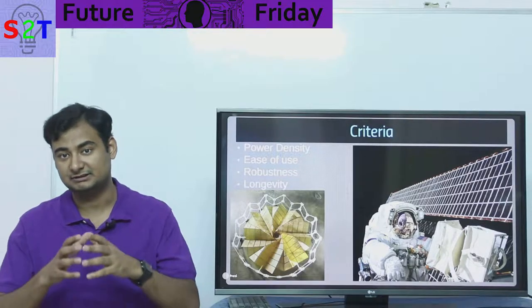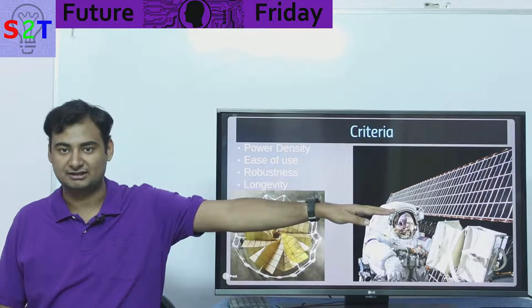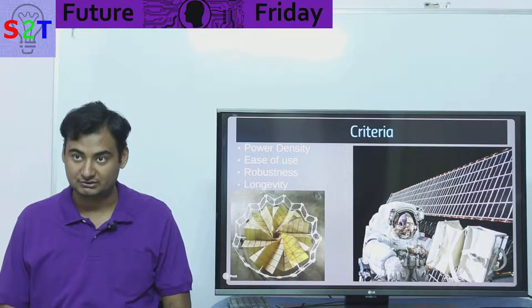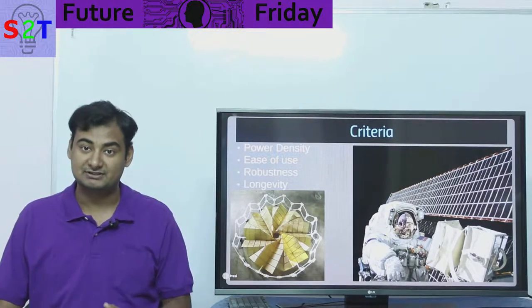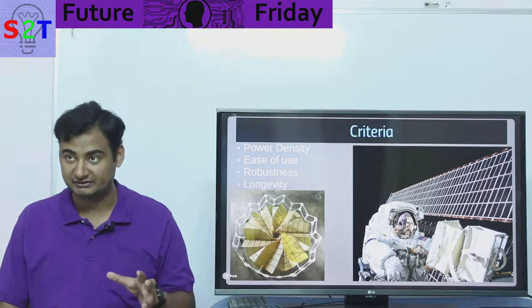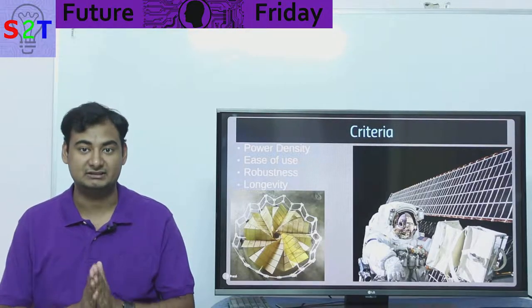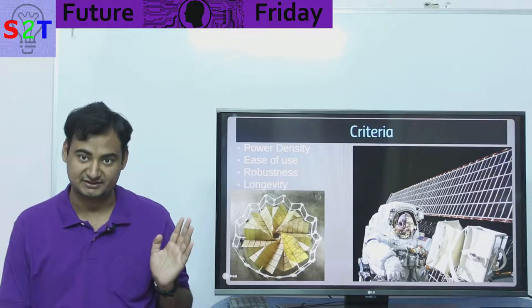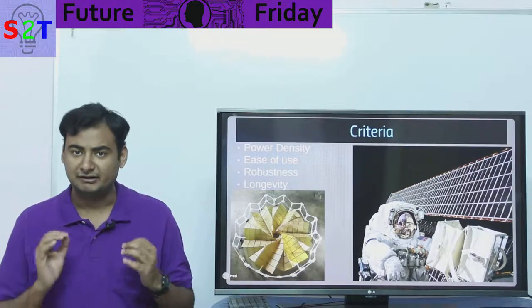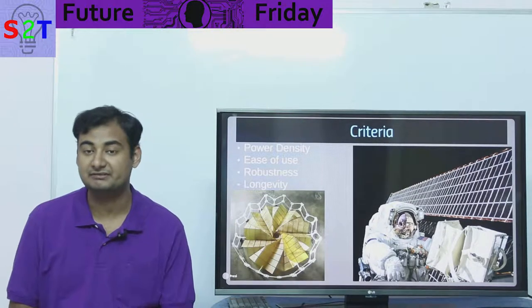Then we come to robustness, which is very crucial. If you have something extended out — like your arms — and you did that in a rocket launch, it's going to break apart. Robustness plays a crucial role during launch and also while in orbit, since many satellites perform maneuvers that can be high-G maneuvers. The power source must handle those G-loads.